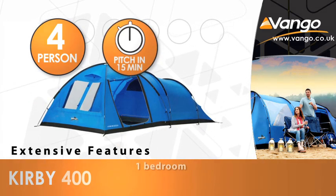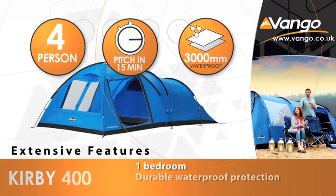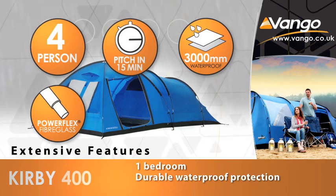The Kirby 400 is a fully featured tent for families or groups of friends who want to get away for the weekend.